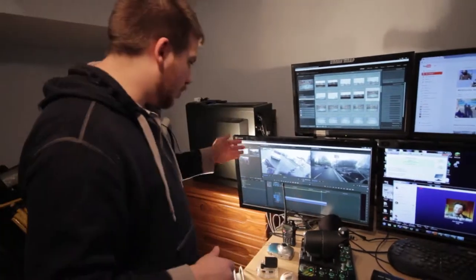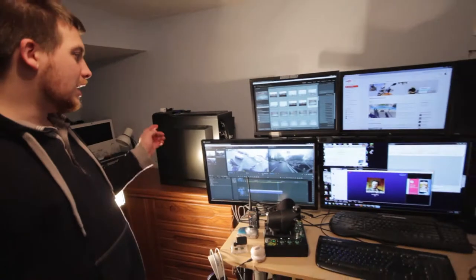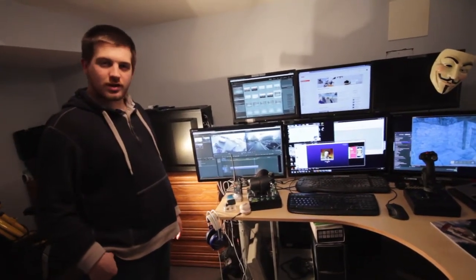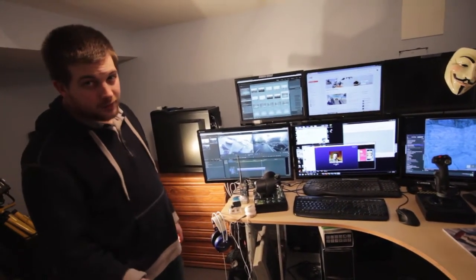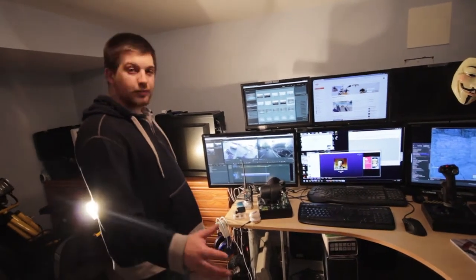We've also got Adobe Premiere here. I've got six monitors. We've got the i7, the quad-core processor, the 2600K unlocked. I've got it overclocked — I've had it as high as five gigahertz, but generally we're running it at 4.3 to 4.6 gigahertz.